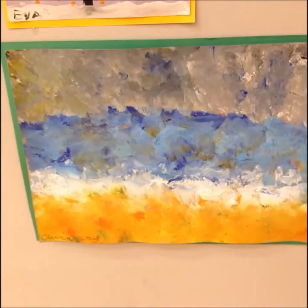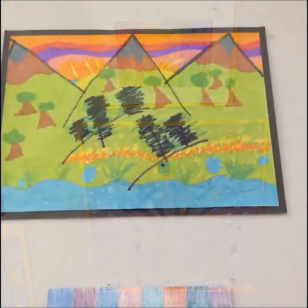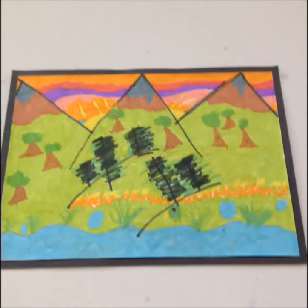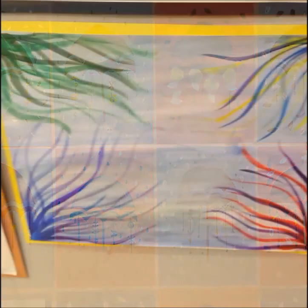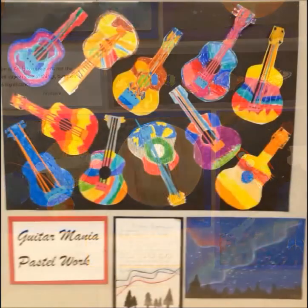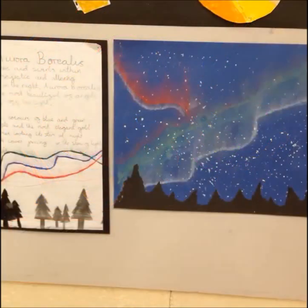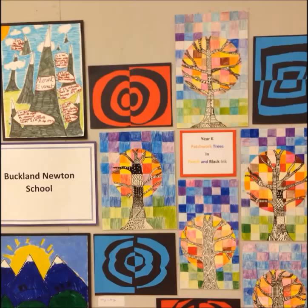I think the teacher may have helped with some of the pictures because they don't quite have the childish look about them, but most of them look quite childy. Very few primary schools have specialist art teachers, so they may need a bit more encouragement than secondary school age.